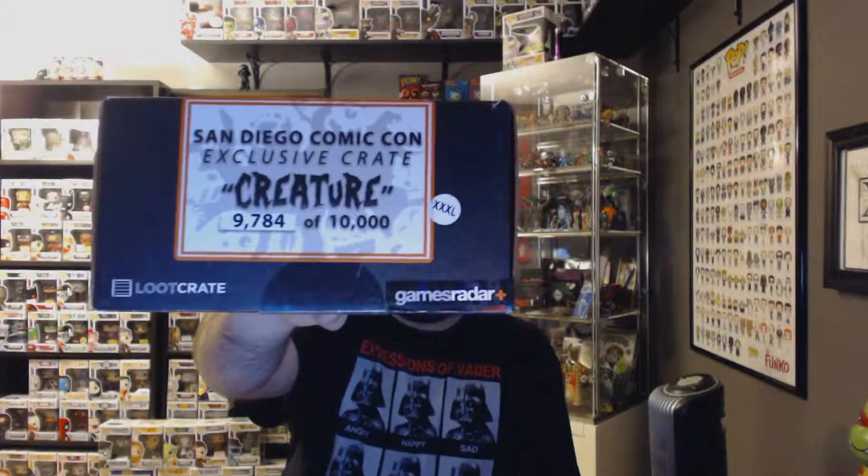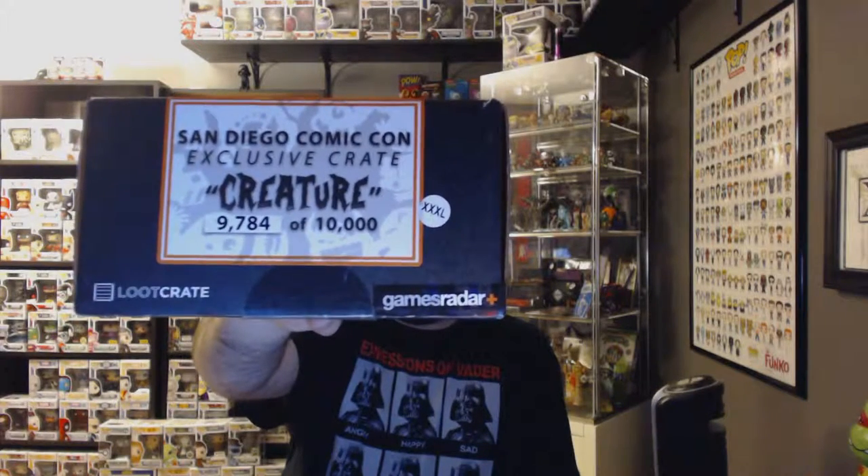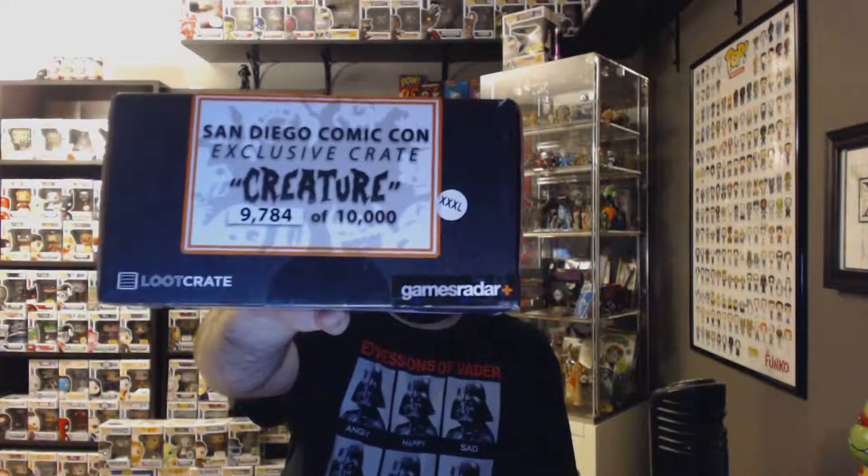What's up again YouTube, so as promised here with a second unboxing for today. My first video I unboxed the July themed Heroes 2 standard Loot Crate. This next unboxing I'm pretty excited for — Loot Crate posted some San Diego Comic-Con exclusive crates themed 'creature.' These are limited to 10,000 and I have number 9,784. The size XXX shirt is guaranteed in the box. So let's go ahead and unbox it — see what's inside.